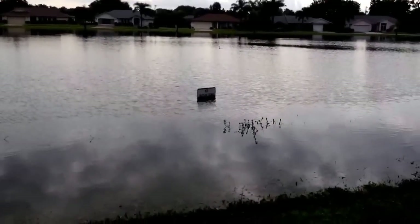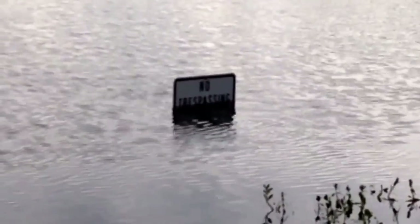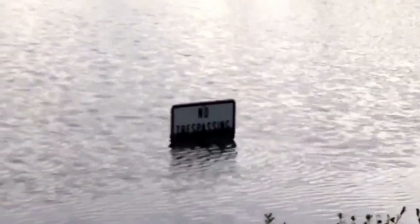Here's the other side of the lake. This is a no trespassing sign — that usually sticks up about three feet also, showing just how high the water level is.